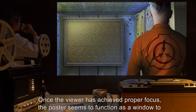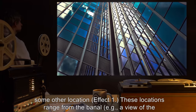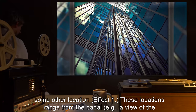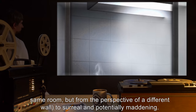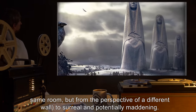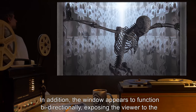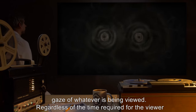Once the viewer has achieved proper focus, the poster seems to function as a window to some other location. Effect 1: These locations range from the banal — e.g., a view of the same room but from the perspective of a different wall — to surreal and potentially maddening. In addition, the window appears to function bi-directionally, exposing the viewer to the gaze of whatever is being viewed.